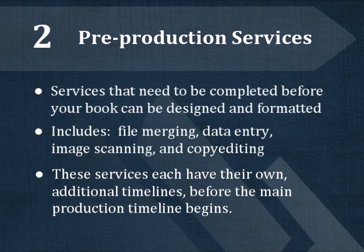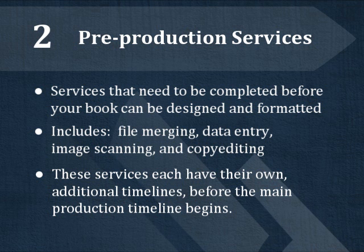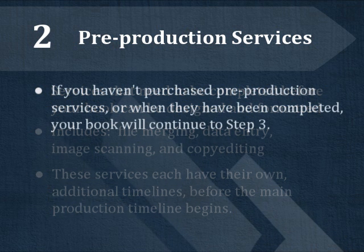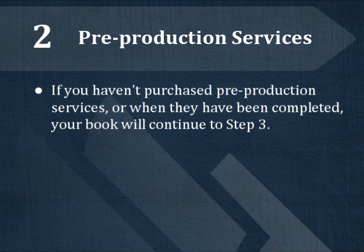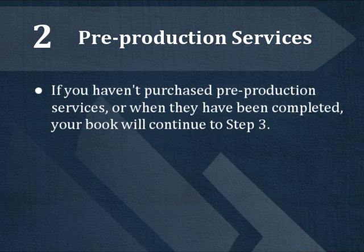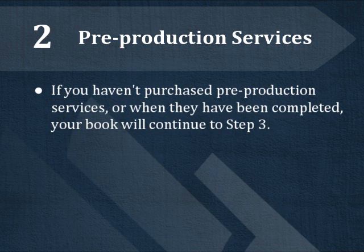Some of the services, like file merging, may only take a few days, but a time-intensive service like copy editing can take much longer to complete. If you have not purchased any pre-production services, or after your pre-production services are completed, your book will go on to Step 3.